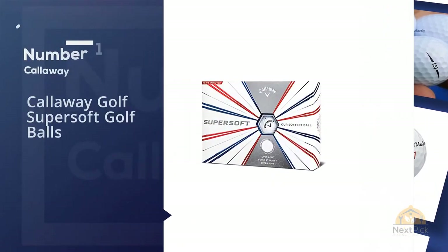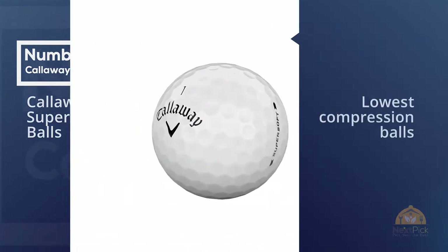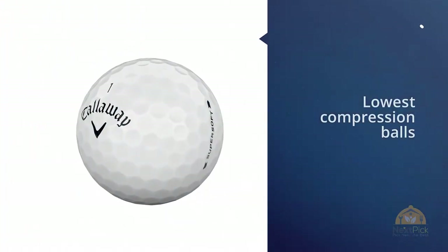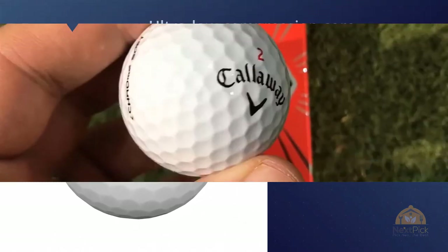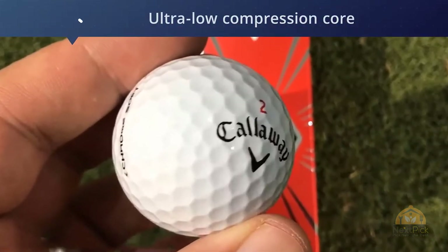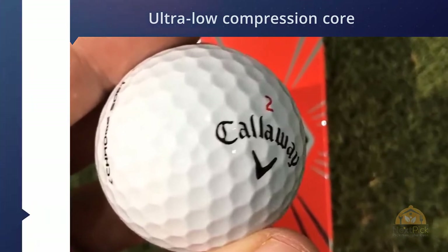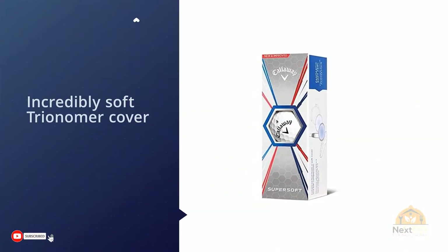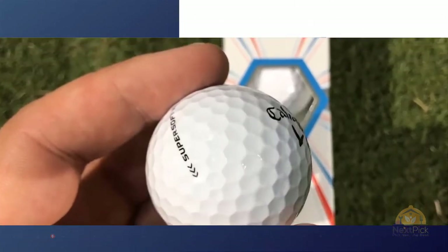Number one: the Callaway Supersoft golf balls. One of the most popular golf balls for average golfers is the two-piece Callaway Supersoft. The compression rating of 40 makes it one of the lowest compression balls available. The ultra-low compression core promotes fast ball speed and increased accuracy.